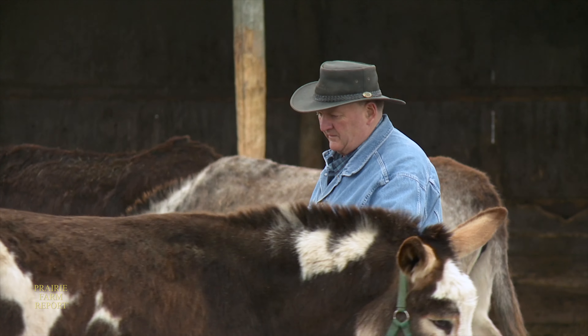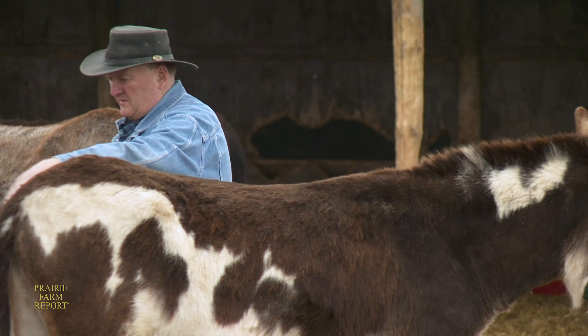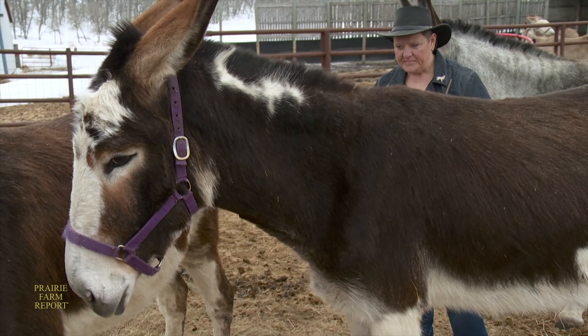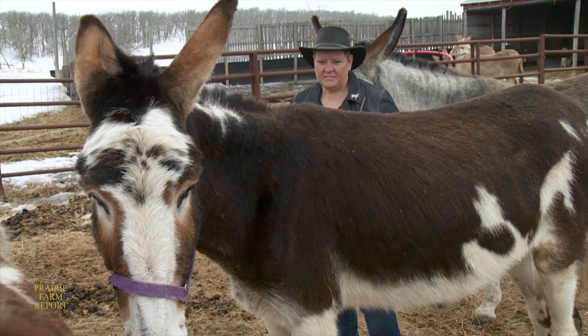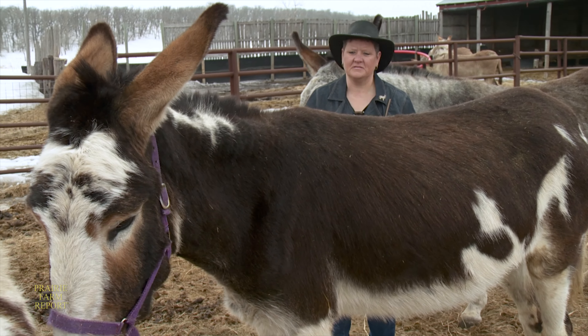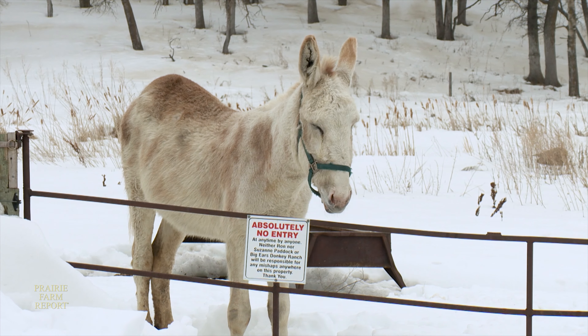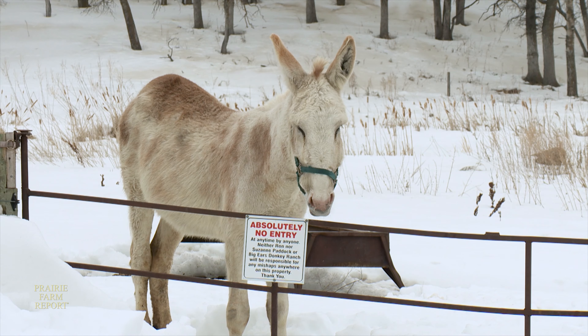As mammoth donkey breeders, one of their goals is to produce desirable breeding stock that other breeders are looking for. In recent years, spotted coats have been very hard to find. These two are spotted. This was our first spotted one so we kept her for a replacement jenny. Her name's Iola and she'll be bred this year for the first time — she's three now. There's not many spotted mammoth donkeys in Canada. At one time there was a herd of them in Alberta, but apparently the whole herd got sold to somebody in Texas.